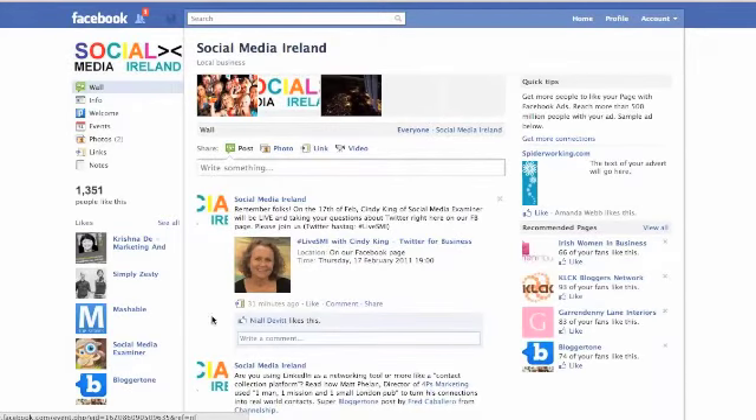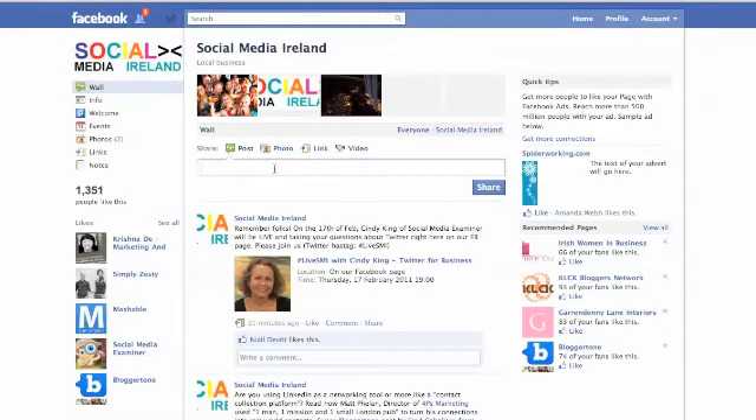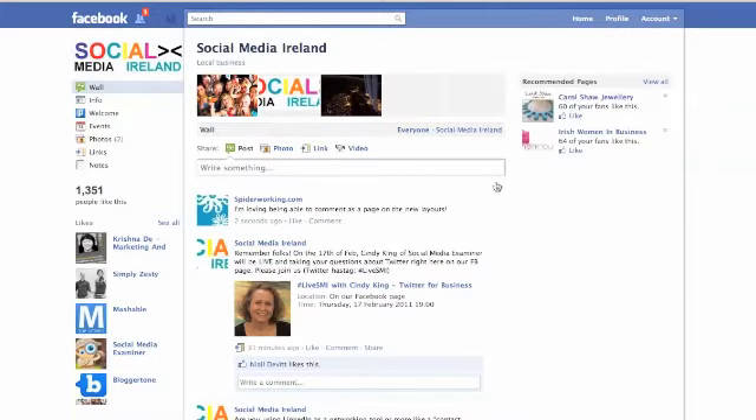I'm just going to write something on the wall and click Share. Now you'll see my post comes up as from spiderworking.com. This is a great new feature and one I know people have been looking for for a while — you can now comment as your business page on any of the posts on other pages.